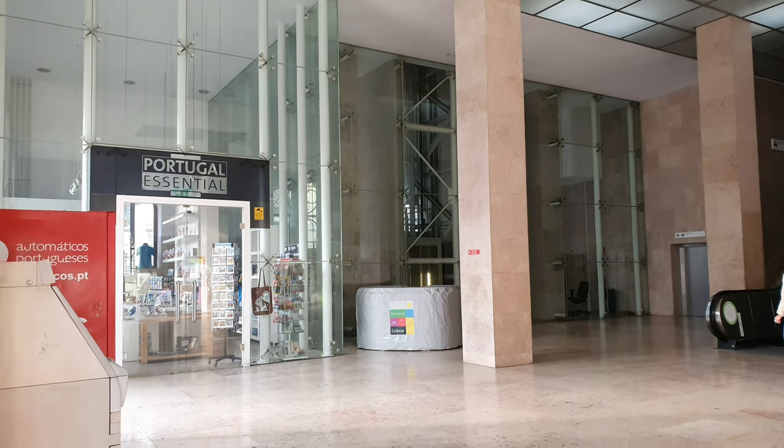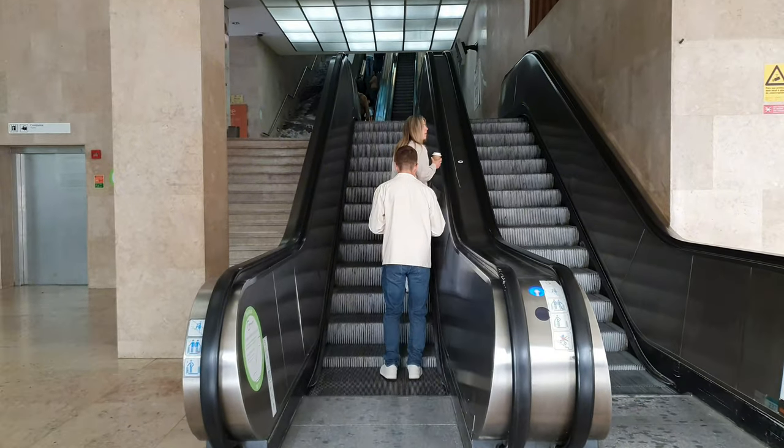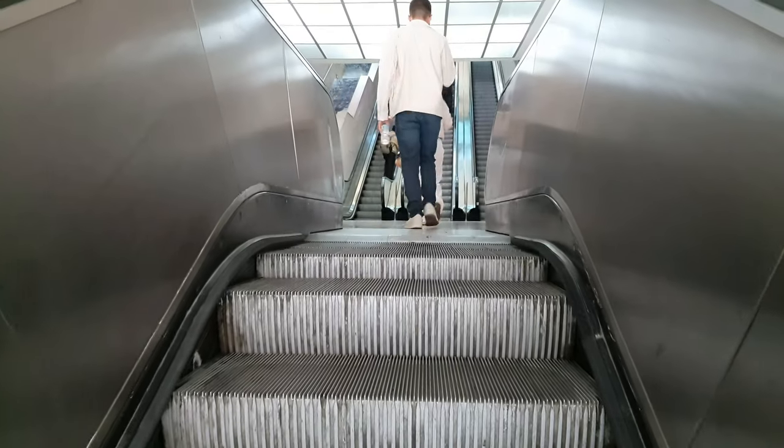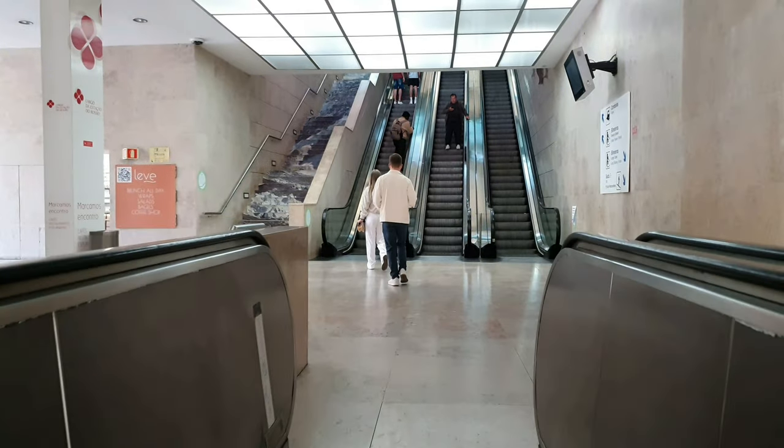A souvenir shop, a tourism information kiosk, and a few ATMs. Going up this first small mechanical stairs, we reach a landing from where access is possible to a quaint square on the side of the station.